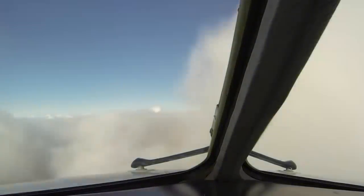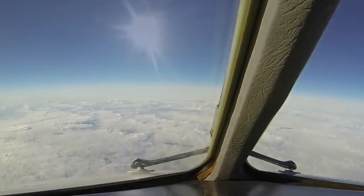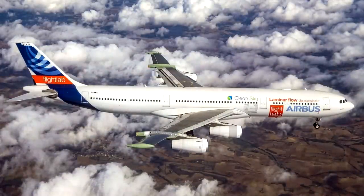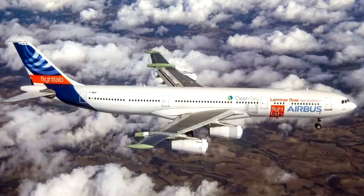As newer aircraft are released, the aerodynamic efficiency is also improved. Even if it is by a small percent, when you factor that to a large number of aircraft, there's a considerable amount of gain and a reduction in the fuel bill. But there's one project which Airbus are pursuing to increase the operational efficiency of an aircraft, and that is the BLADE project.